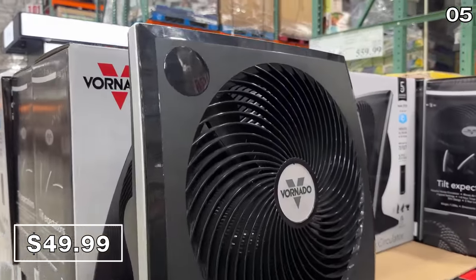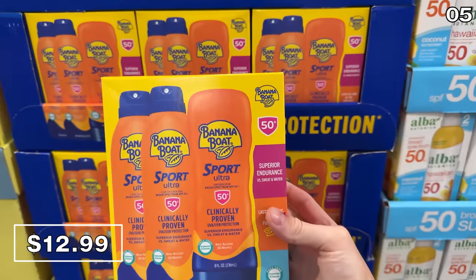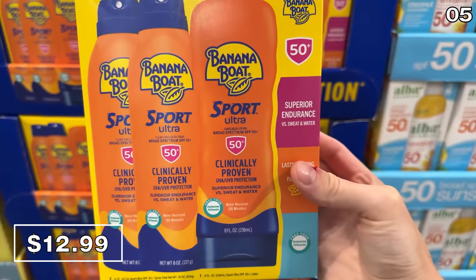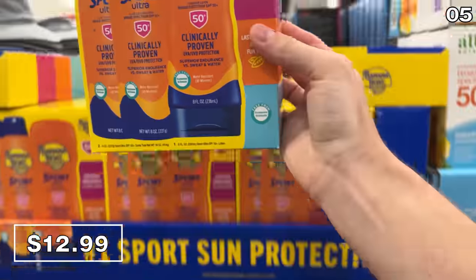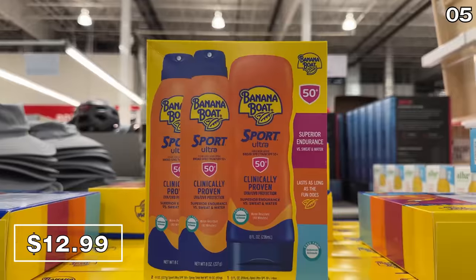The Vornado has a remote control, it tilts, and it's very well reviewed. If you need to stock up on sunscreen, a three-pack of Banana Boat is $5 off until May 14th, bringing it to $13.